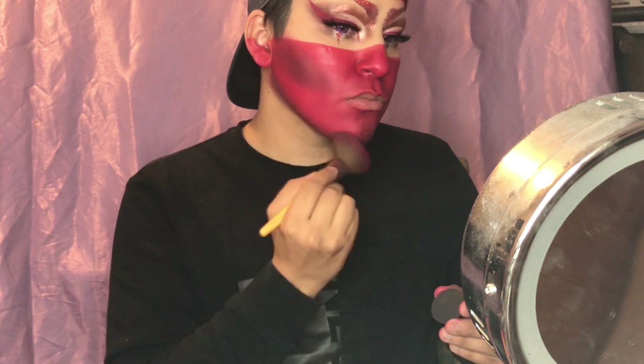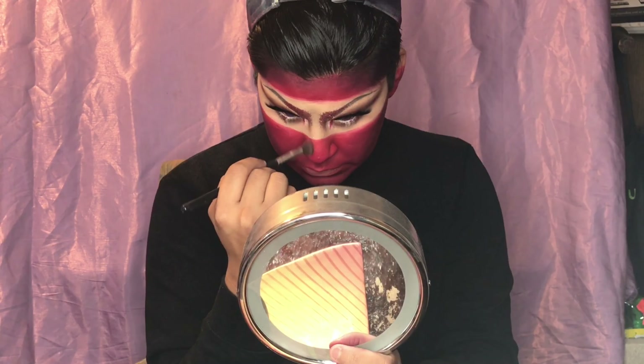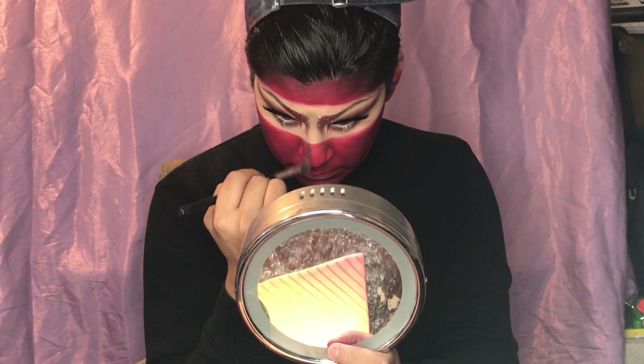Now to contour, I'm going in with black to add depth — I didn't want to use brown especially with the red. I'm using La Femme pressed eyeshadow in black. What's really cool is the black comes off a little bit of a dark purple when you blend it all out, so it really adds dimension to everything.